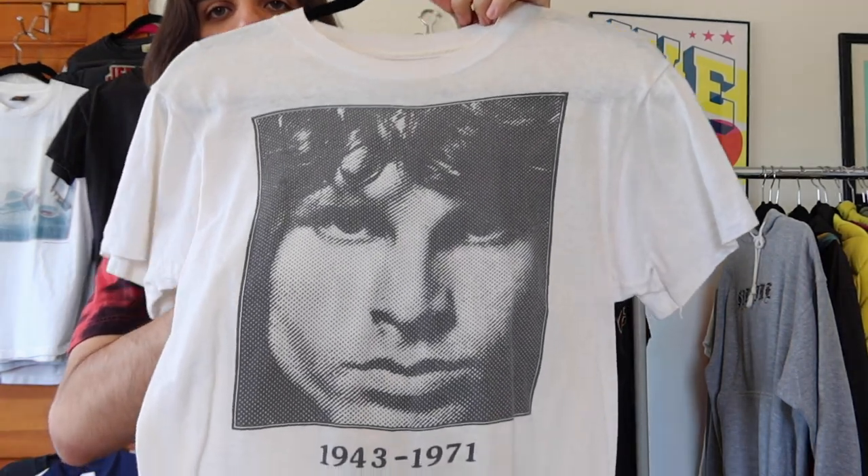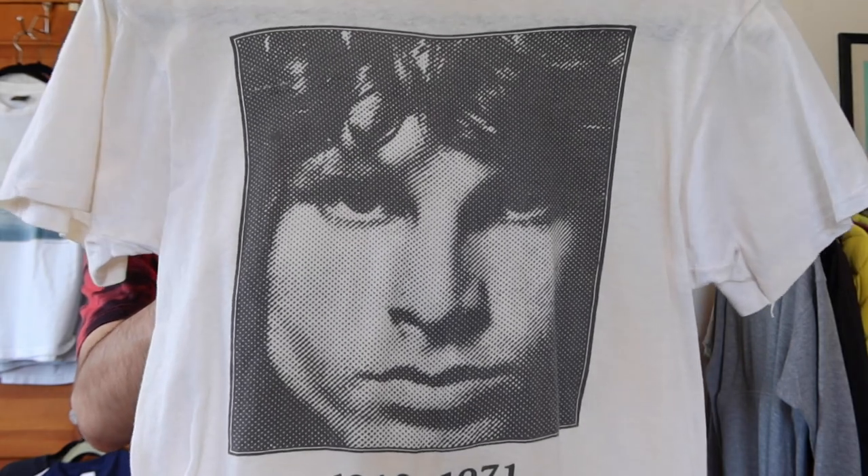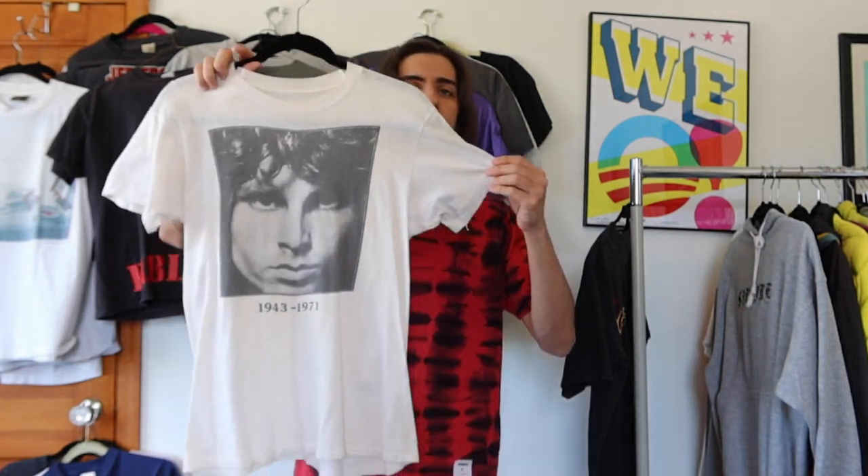The second Doors shirt is an in-memory shirt of Jim Morrison — another halftone image, the whole thing made out of dots. This is one of my oldest t-shirts; the fit and the cotton fibers suggest it's from the late 70s. Unfortunately it has no tag, so I can't get an exact date.